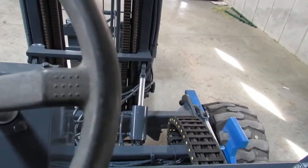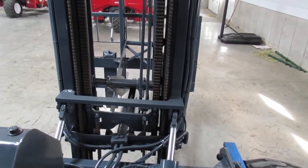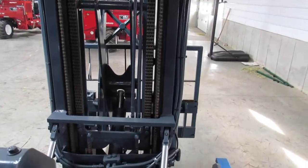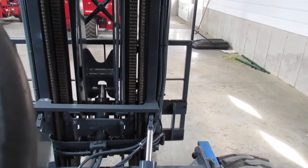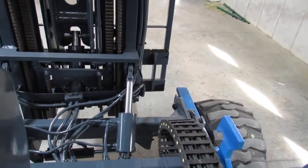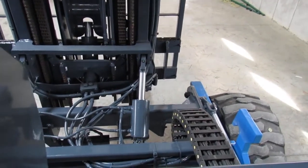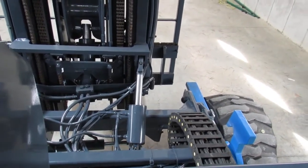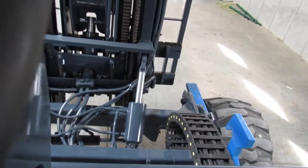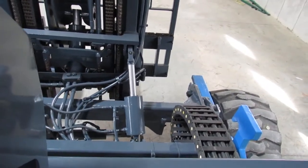I'm going to run the hydraulics. There's the forks coming up. Forks going down. I'm going to go ahead and pull the pantograph back in — very smooth operation on those bearings and cylinders, very tight. I'm going to retract the main carriage and extend it back out. I'm going to go ahead and do the tilt back, tilt it forward, side shift. There's the stabilizer feet going all the way down and back up. And there's the side shift right, left, and back to center.